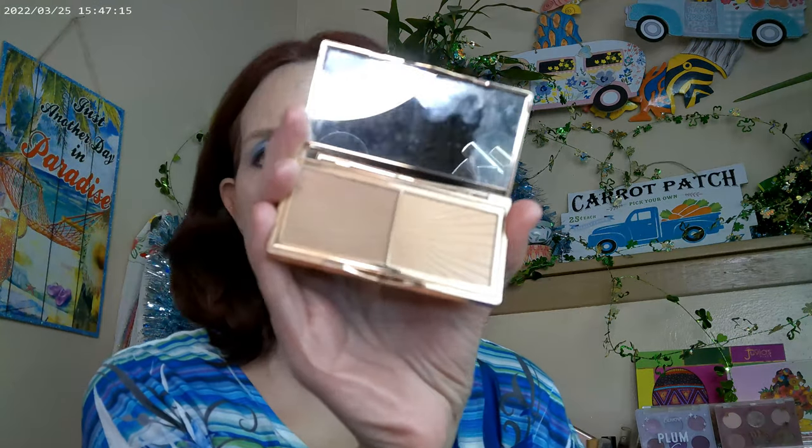As far as what I did for bronzer today, I got out the Charlotte Tilbury. This is a film store Bronze and Glow — I think this is the light-medium one. And so that's what I have on for bronzer today.